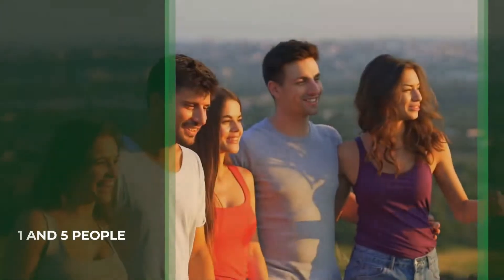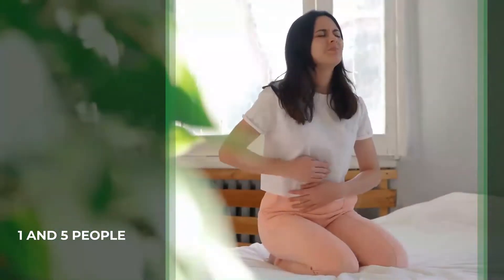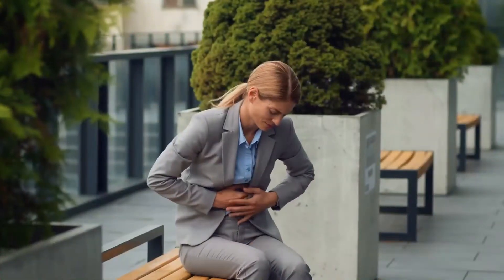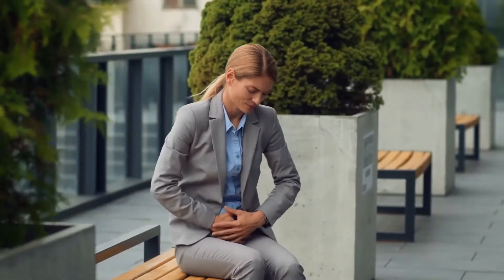Did you know that between one in five people will experience irritable bowel syndrome at a point in their life? This statistic speaks to how common the syndrome is. While it rarely causes long-term effects, the syndrome can cause severe pain and discomfort for victims.